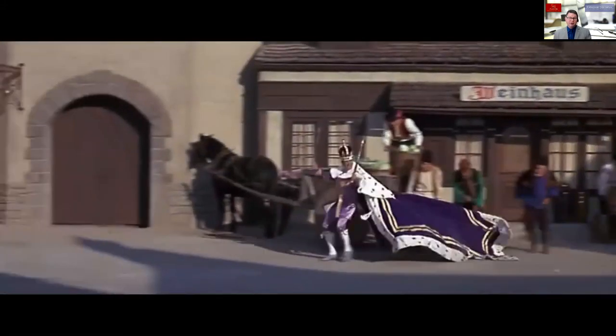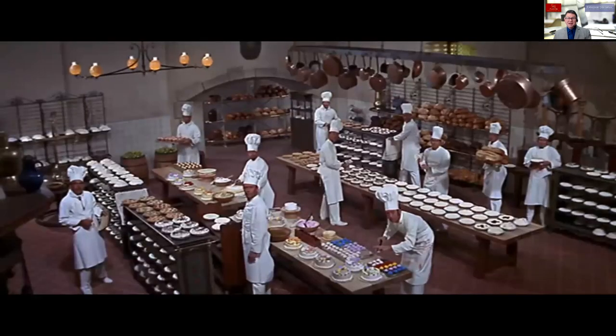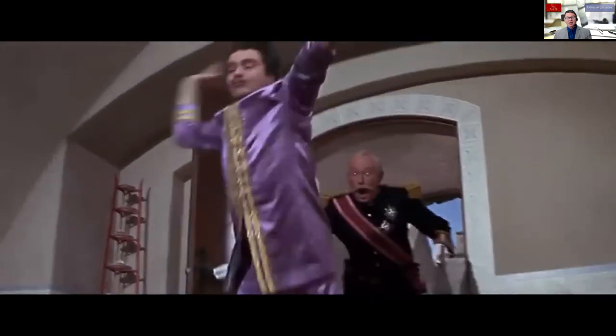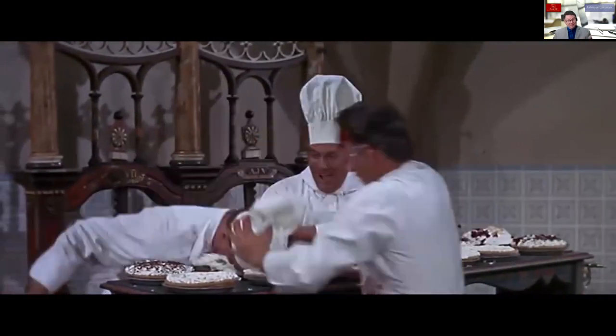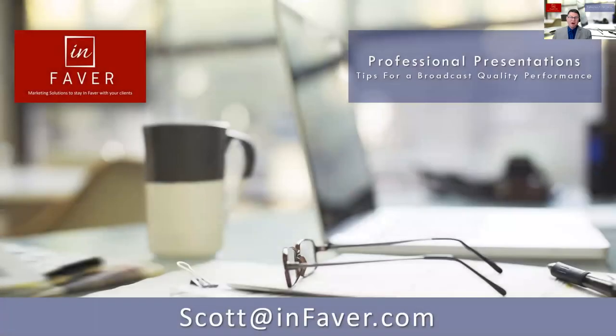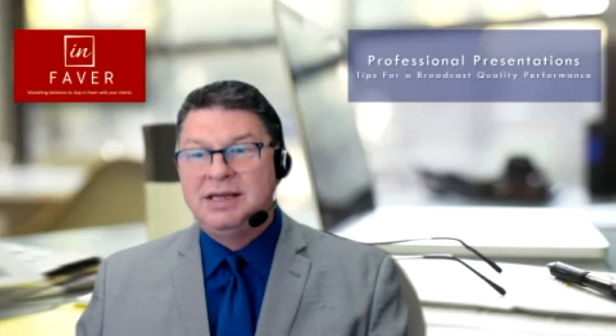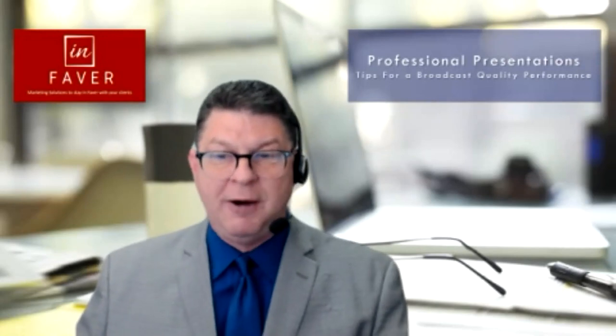It also allows you to queue up your videos. We recently did an event about pie tossing, and it's way better to have the video queued up right to the point where they're tossing pies. The conversation moves at a much more rapid pace because the video has been queued in advance. These are just a few tips that can help you have a far better experience when presenting online so that you too can create a broadcast quality performance for your audience. Stay tuned for next time when we share more tips about how you can successfully share presentations with your audience.